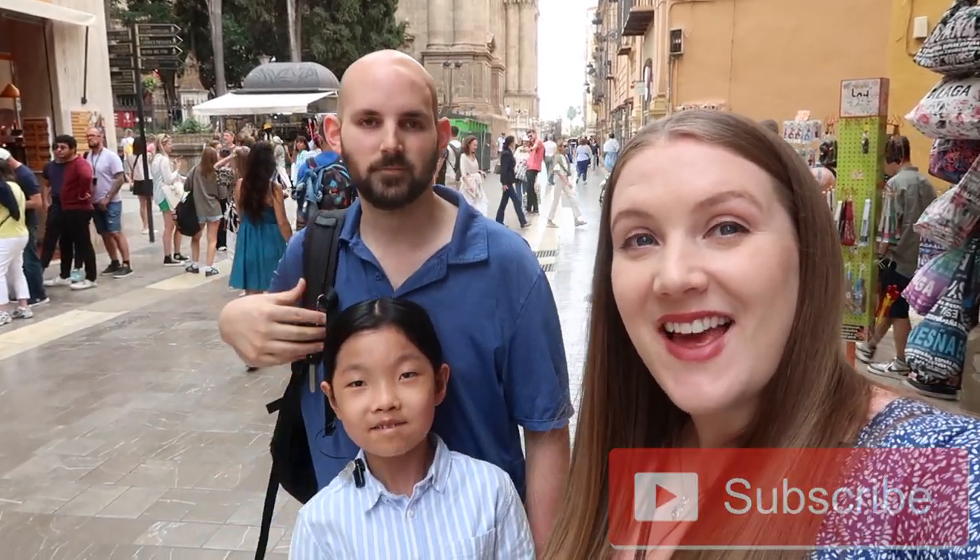Good morning internet people! Welcome or welcome back to the Sustainable Seer YouTube channel. I have little man and Mister here with me. Hi! We are in a really beautiful warm place today. As you can tell by the title of today's video, we are currently in Malaga, Spain. Right now we're standing outside of La Manquita and we're going to be going inside in a second, but I wanted to do this intro here really quickly and just show you the outside first.